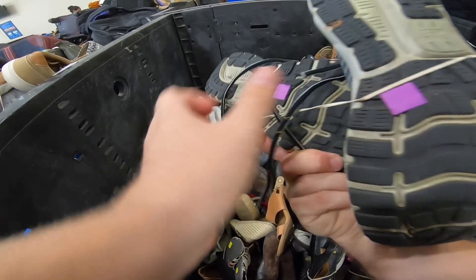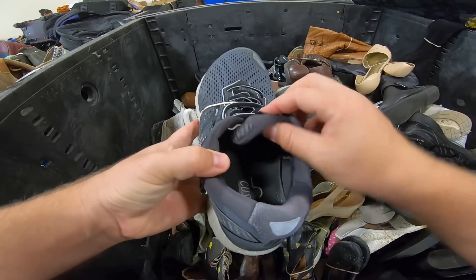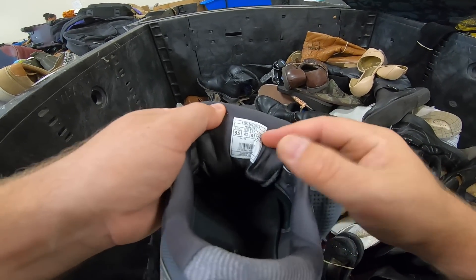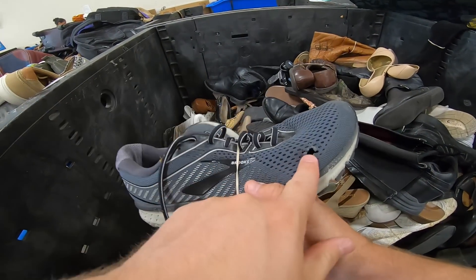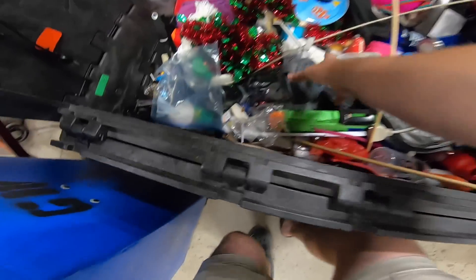There's a pair of Brooks Ghost 12s back here — size nine and a half, two extra wide. They'd be in great condition, but that's why they're sitting there. The sole is damaged and coming apart.